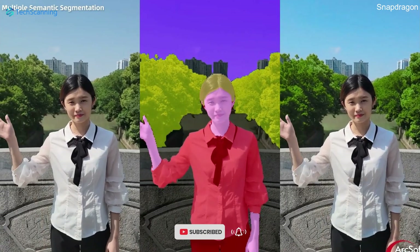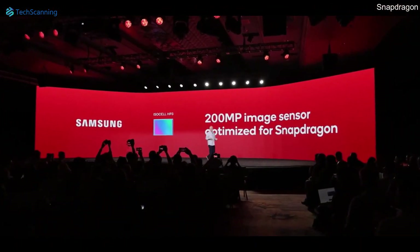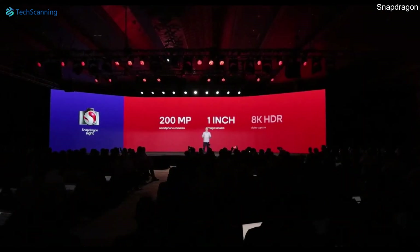The Snapdragon 8 Gen 2 has the power to handle the Samsung S23 Ultra's 200 MP camera with no shutter lag and supports 60fps 8K HDR recording.